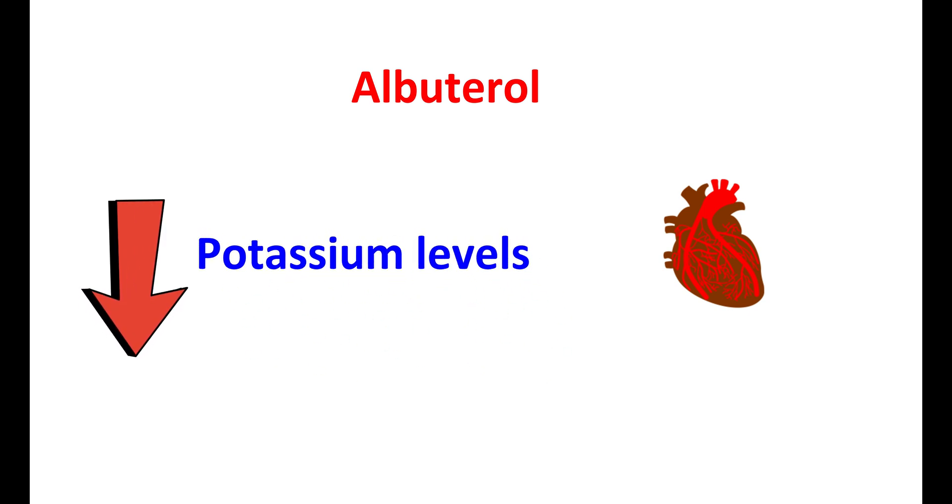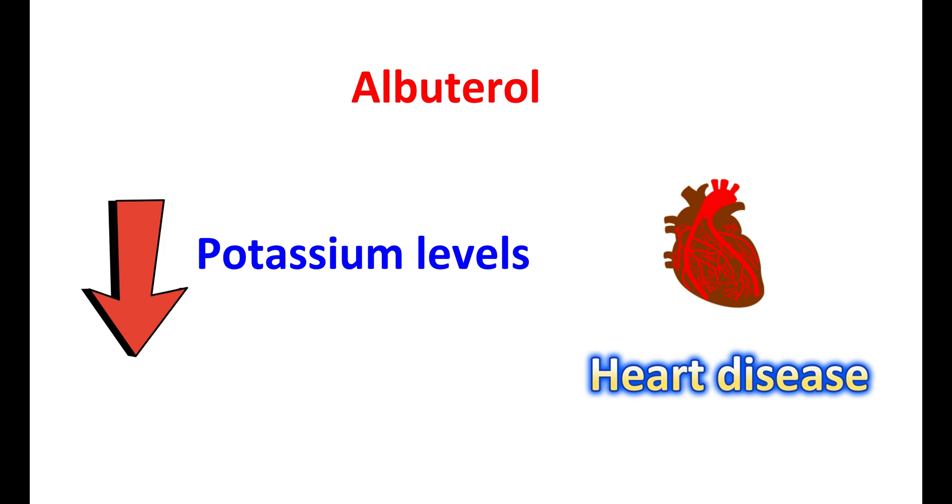Albuterol can affect your heart, and it may lower potassium levels in the body. It should be used carefully in people with heart disease. This video covers all such important points about this medication.